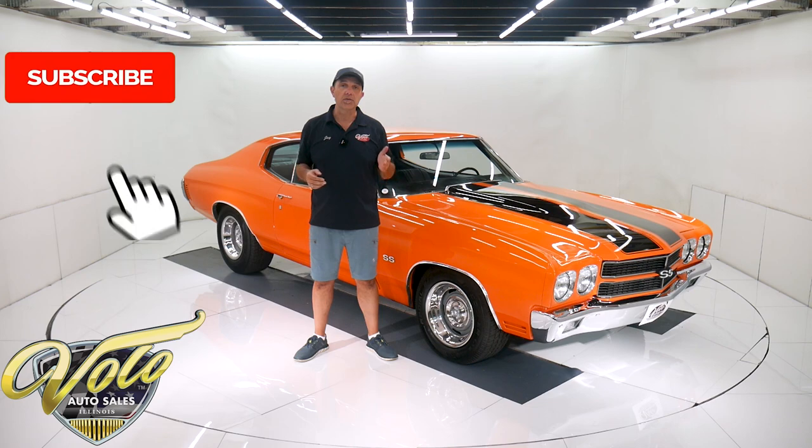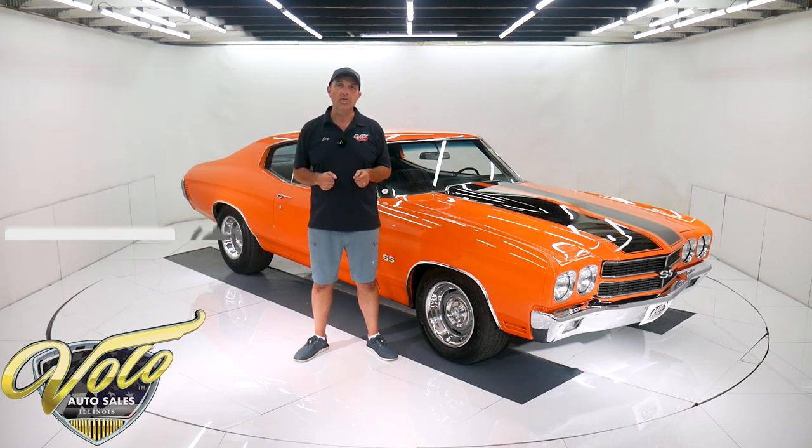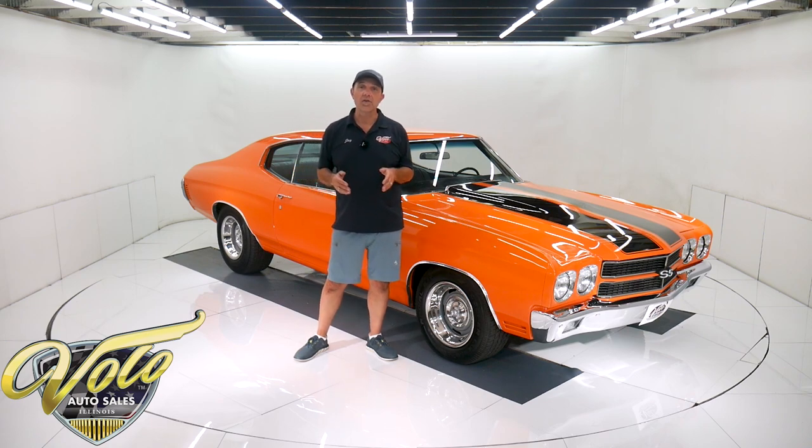If you enjoy the video, subscribe to the YouTube channel, click on the bell icon — that way you're notified as the new ones are posted. But for right now, join me. Let's go for a spin.